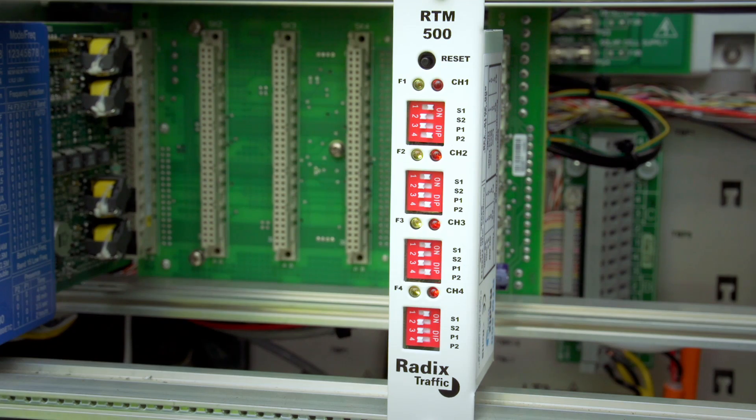Switch on the 24-volt supply and note the yellow and red LEDs on the front panel of the interface card will cascade down in sequence twice. Any sensors connected to any of the four channels will then give a double pulse on the red LED to confirm that they are connected.